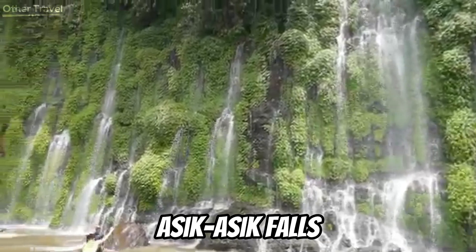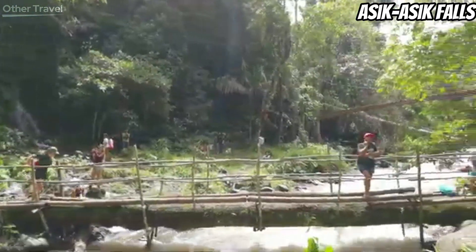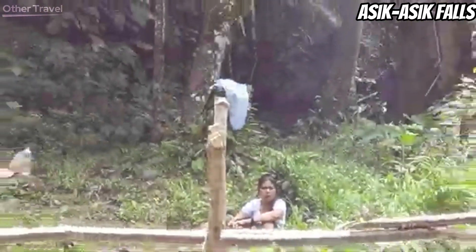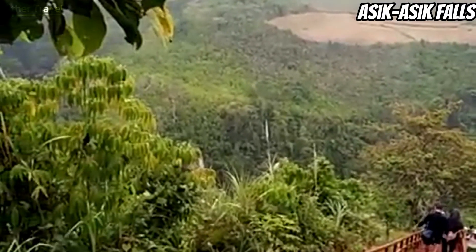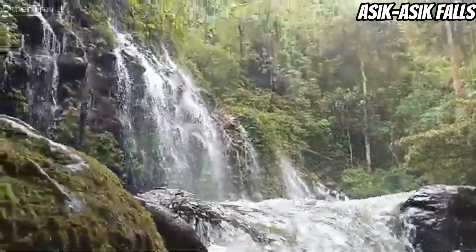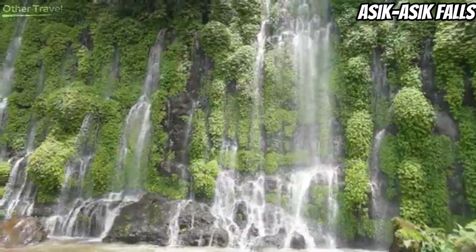Tucked in the Alamada region of North Cotabato, Asik-Asik Falls is one of the most unique falls you will ever find in the Philippines. No one knows how this incredible natural attraction came about — it was discovered around 2010 and became quickly popular. Thick and lush vegetation decorates the rock face and adds to the dramatic look of Asik-Asik. It is a towering 20-meter-high rock mountain with several holes that emit cold water seemingly coming from within the rock.